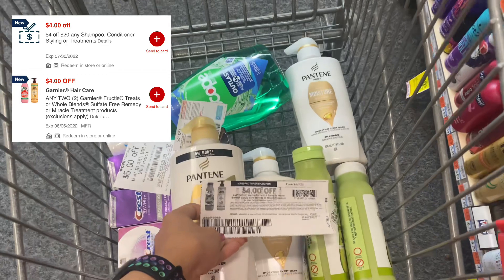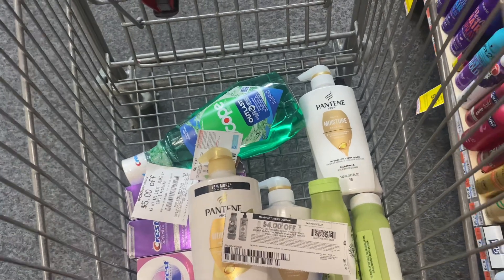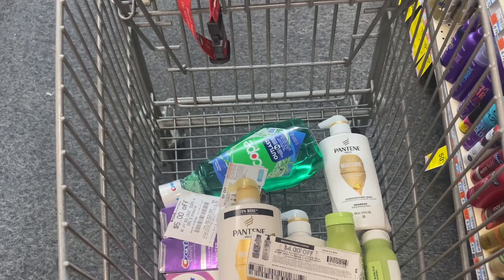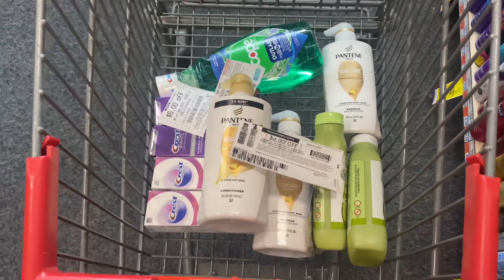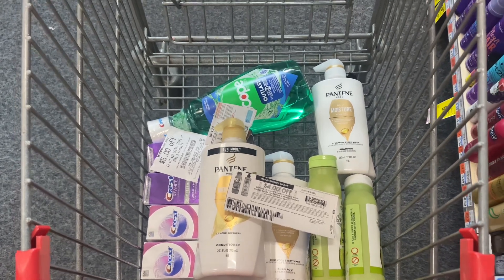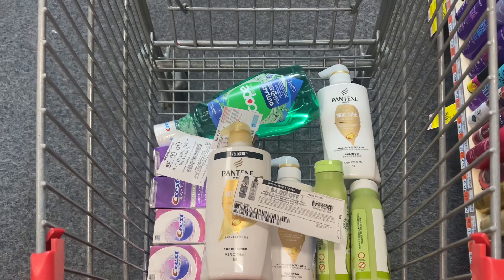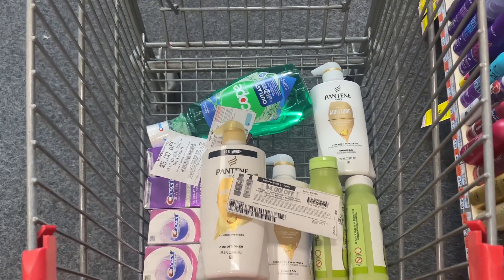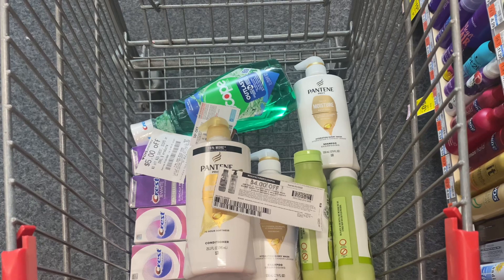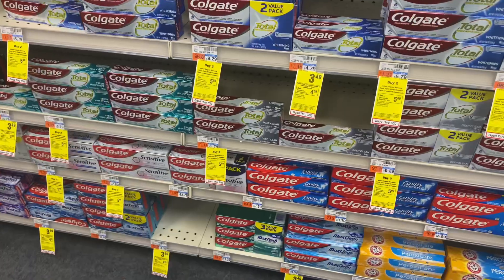We have a $4 off $2 printable coupon from Coupon.com and a $4 off $2 digital coupon — that coupon is a glitch with the printable coupon, so I'm using the printable coupon. I also have a $4 off $20 CVS CRT. Doing the Pantene and Garnier hair care deals together, my total comes out to $31.98. I use one $4 off $20 CVS CRT, two $5 off $3 Pantene digital coupons, one paper coupon for Pantene, and two $4 off $2 Garnier digital coupons plus one paper coupon. My total coupons are $22, so I pay only $9.98 and get back $5 ECB for Pantene and $5 ECB for Garnier. Final cost is free.